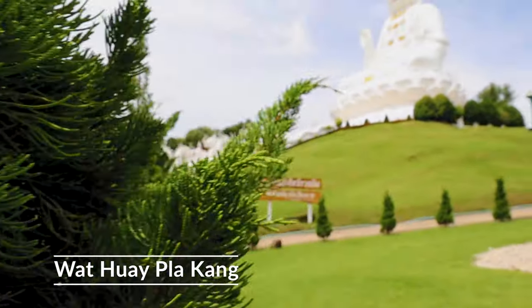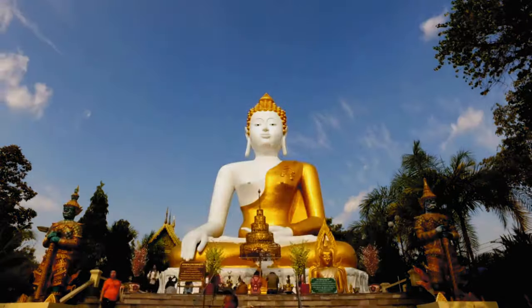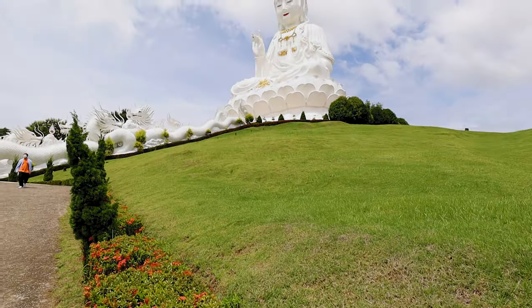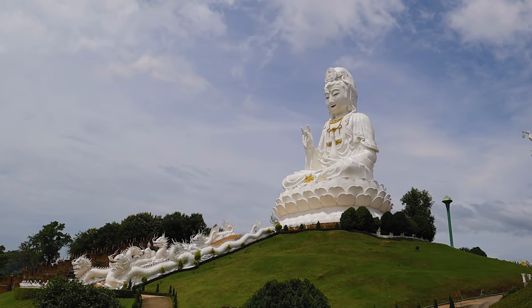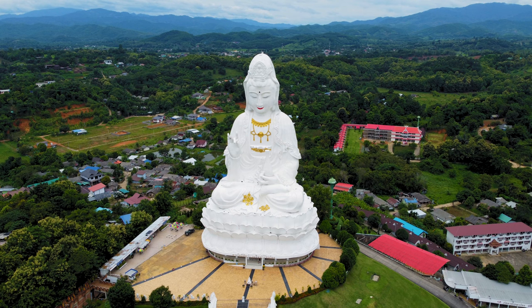Welcome to Wat Phu Kang. I've got to say, in a previous video on the Samoeng Loop I said that the white Buddha at Wat Prathat Doi Kham was the biggest Buddha I had seen - I think this one might just take the prize. Let's get closer and have a look. This is actually more than just a giant Buddha - it is a temple. There is a temple building, and also a nine-story pagoda, but the first thing that caught my eye when I got here was the giant Buddha, so that's what we're going to see first.